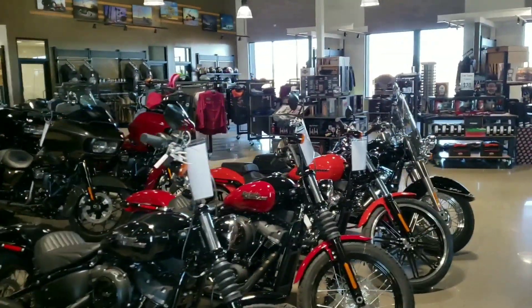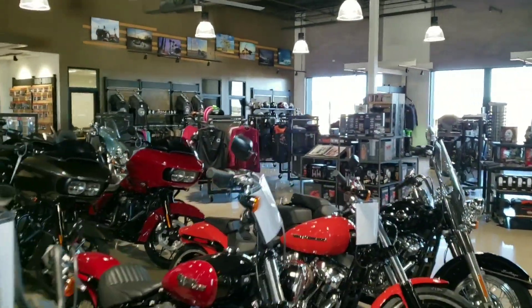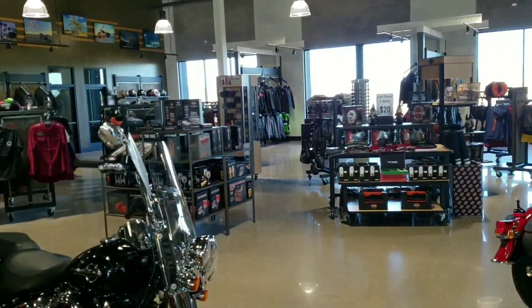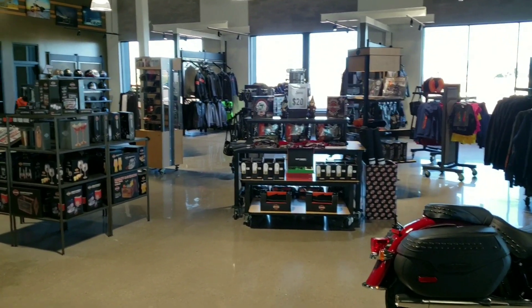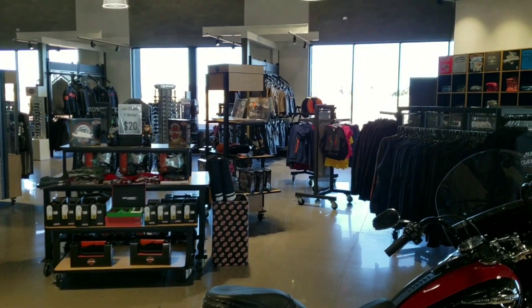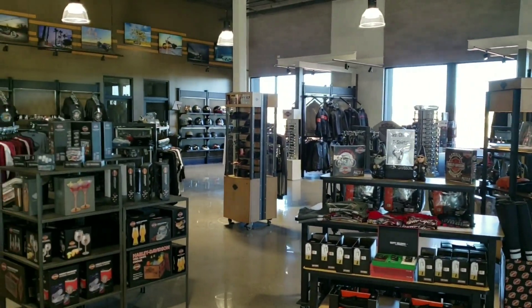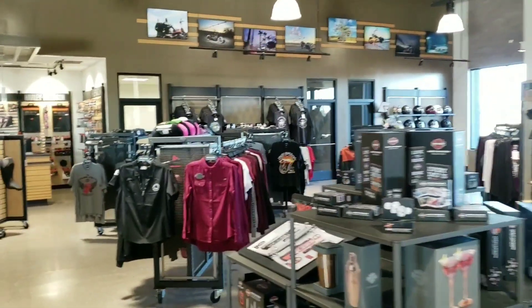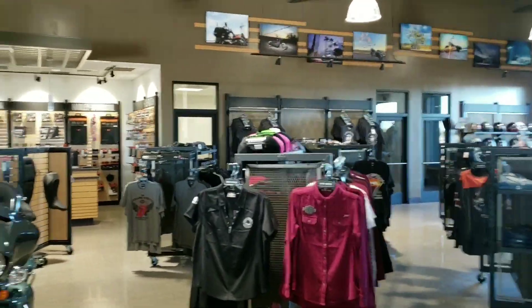Some people have noted that the dealership is not quite as big as they thought when they first come in from the outside. And of course, that's because we offer a lot of other things — motor clothes, motor parts. We have a service department, full detail facility inside the building. You make your way to the back of the showroom, you do have a modest motor clothes department back here. We'll take a swing by parts here and then make our way down the hallway.